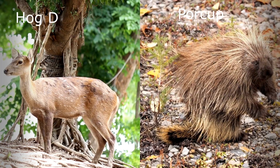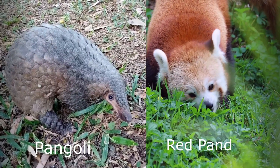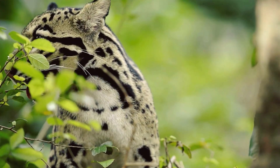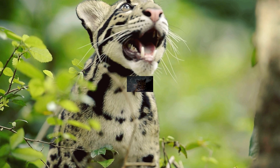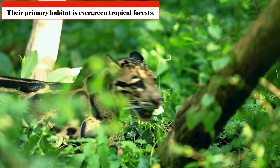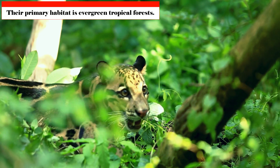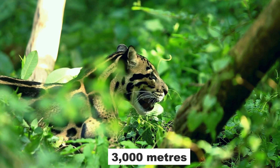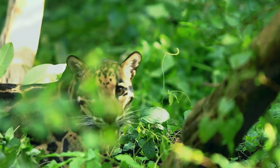They often hunt hog deer, monkeys, porcupines, squirrels, pangolins, and occasionally red pandas. They will frequently search for prey in both trees and on the ground. Although their primary habitat is evergreen tropical forests, they have also been reported to reside in dry, deciduous, and other tropical forests, as well as at elevations of up to 3,000 meters.